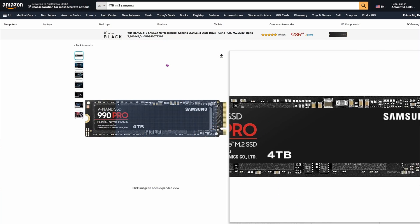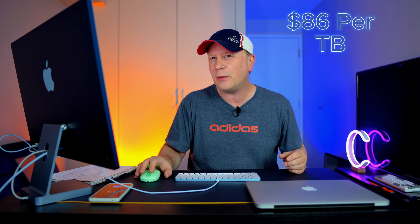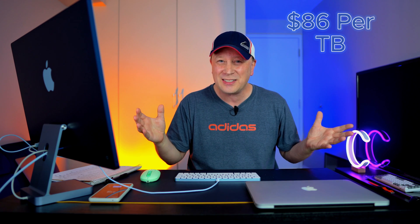Number three is probably the most common on the list — the Samsung 990 Pro, 4 terabytes, at $344.99. That comes out to $86 per terabyte, still high. This is capable of around 7,400 megabytes per second.